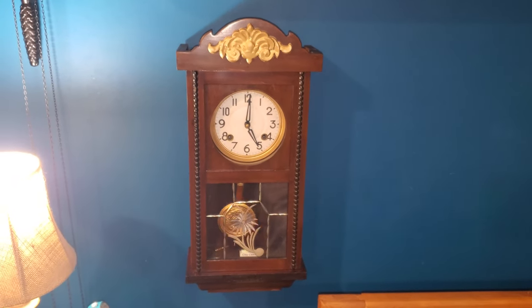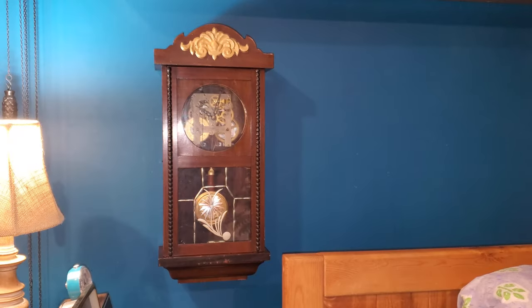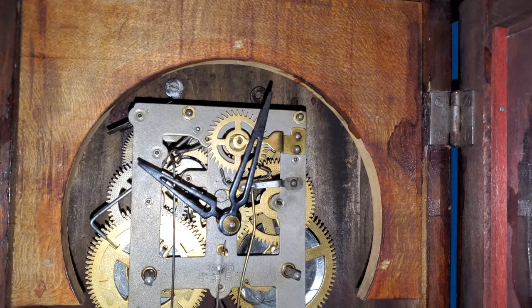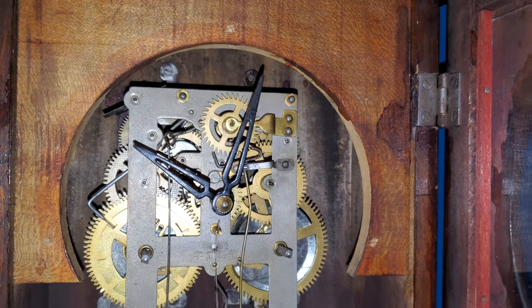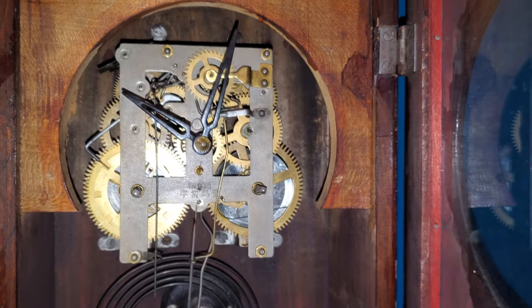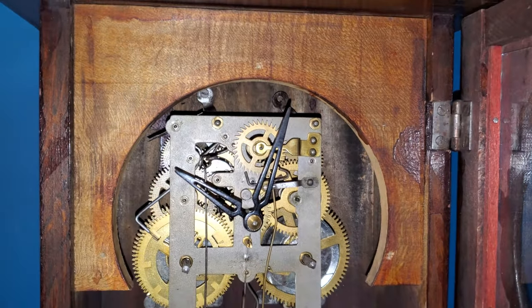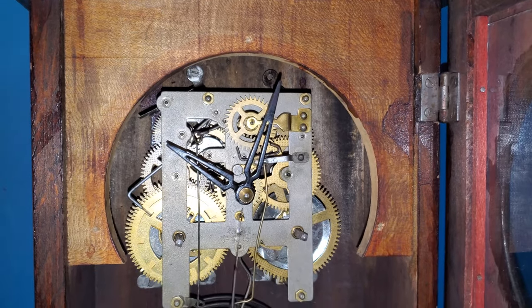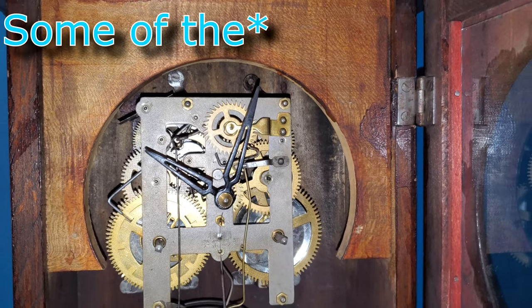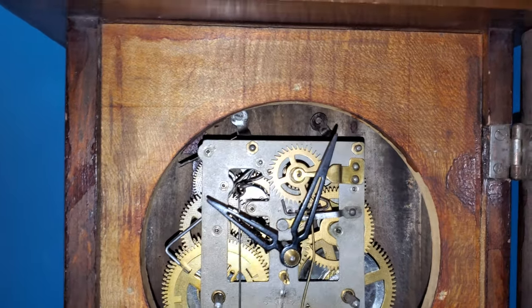Now as per usual I'll let you see the inside. Here's the clock as it's up on test. Here you can get a look at the steel-plated movement with the brass gears, which is a very Asian design motif — also reminiscent of Soviet Union clocks. This clock has hour and half-hour count wheel striking.